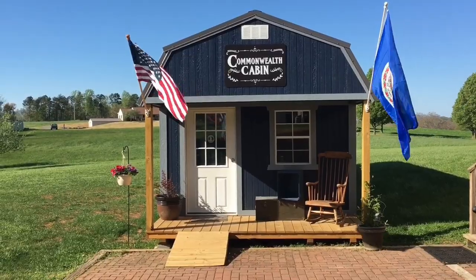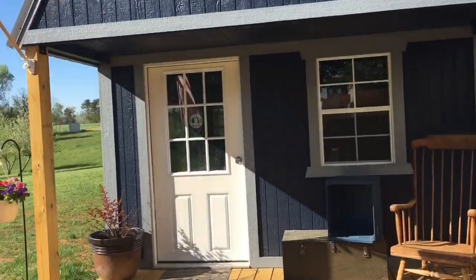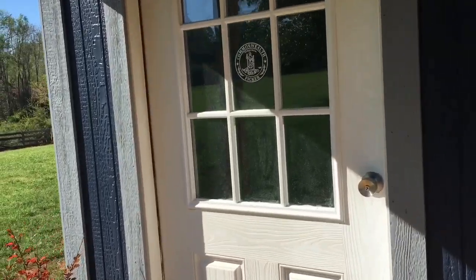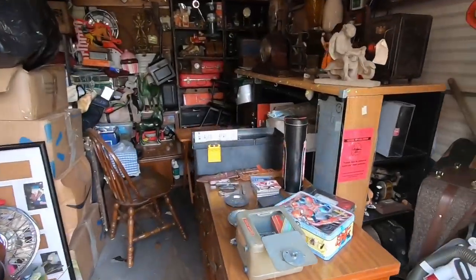I'm headed out to the post office and I have a ton of stuff to drop off. I had an acquaintance contact me and say he had a bunch of stuff I might be interested in. I said it depends on how we do it — he's got it out in his garage, I can hunt and peck through it, find what I want, give him a price, and see if he's willing. So we're gonna give it a shot.